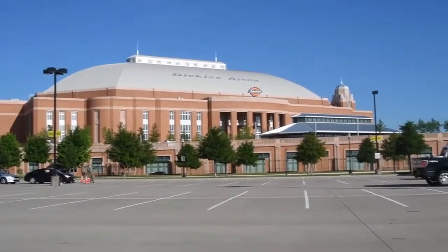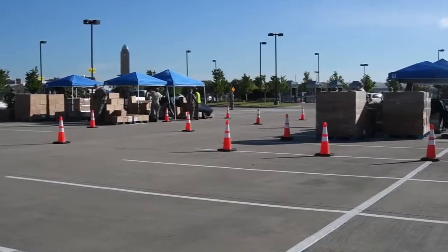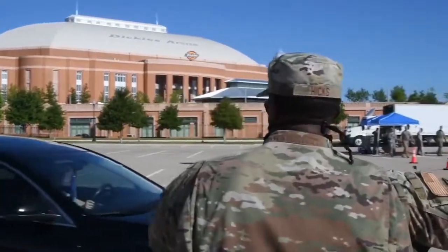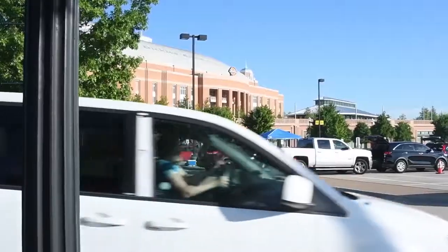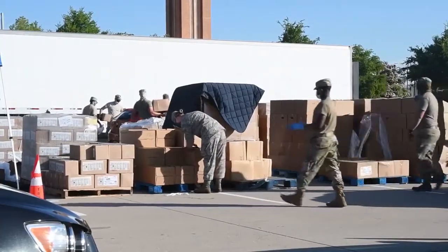Texas Air National Guardsmen from the 136th Airlift Wing helped facilitate a food run at Dickey Stadium in Fort Worth, Texas, June 24, 2020. Their mission includes unloading pallets of food, directing vehicle traffic, and loading cars with family food boxes.